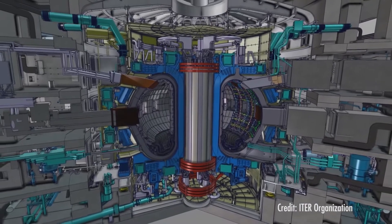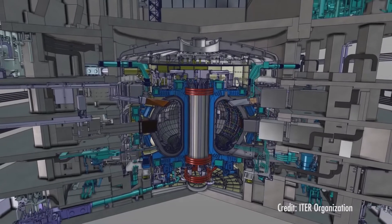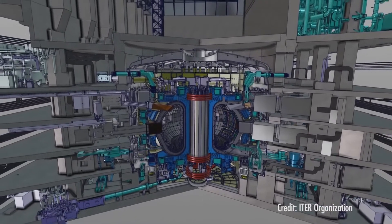Nearly all of the parts have gone out to contract and are now being worked upon. When it's finished, the future of energy will be amazing.